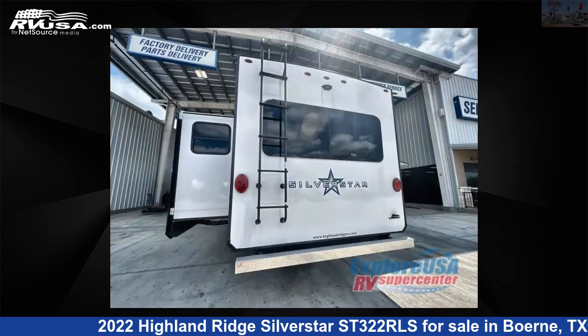The floor plan layout of this travel trailer features a front bedroom, kitchen island, and rear living area.